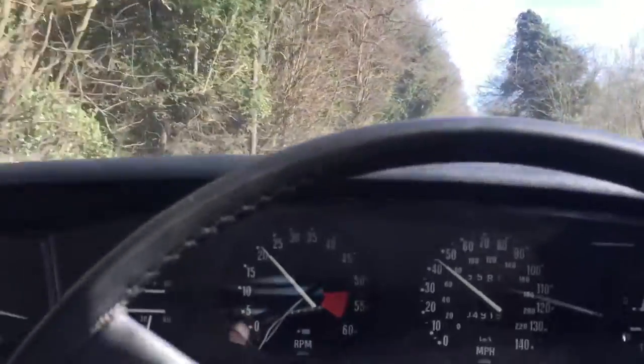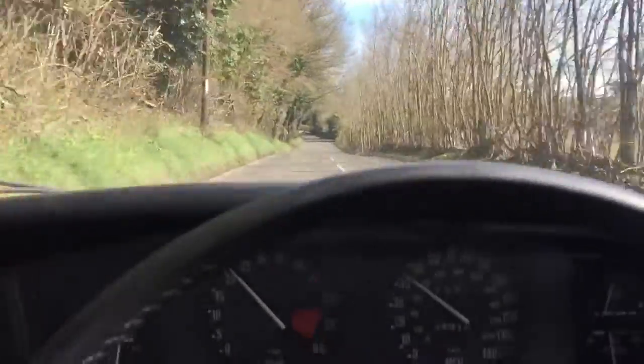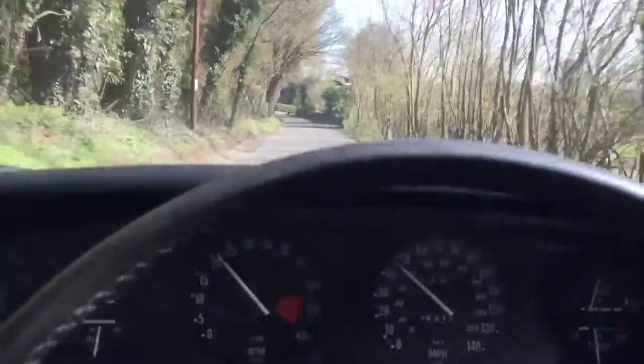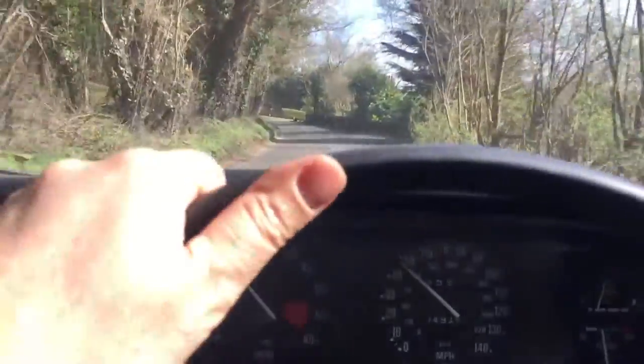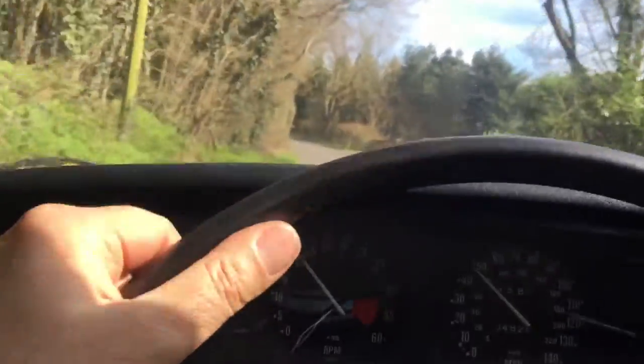The S is the model to have with the manual gearbox of course. The interior is beautiful and original — I'm going to show you on the walk around video, but I just wanted to take you on this little test run. I'm a real big fan of these cars anyway, and this is a lovely car to drive.